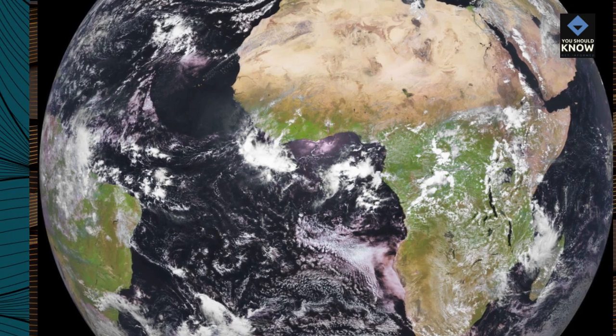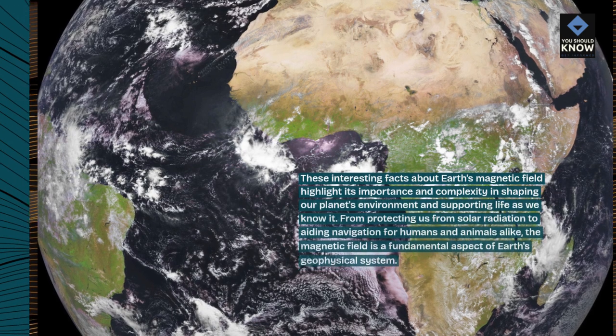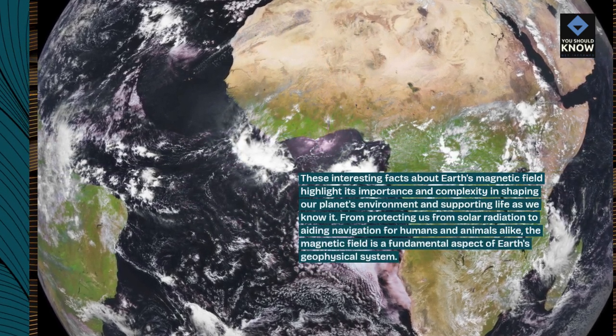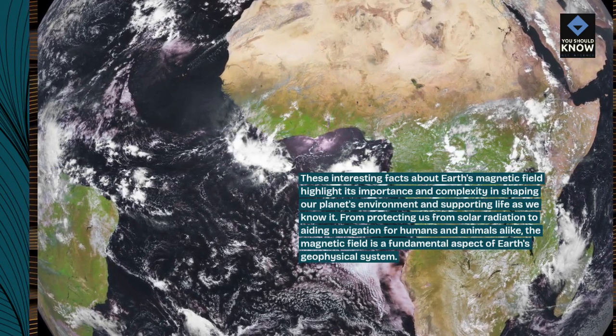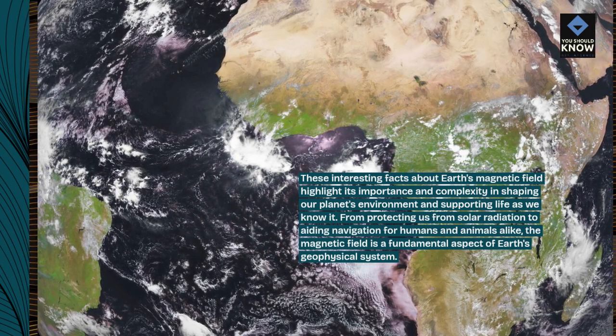These interesting facts about Earth's magnetic field highlight its importance and complexity in shaping our planet's environment and supporting life as we know it. From protecting us from solar radiation to aiding navigation for humans and animals alike, the magnetic field is a fundamental aspect of Earth's geophysical system.